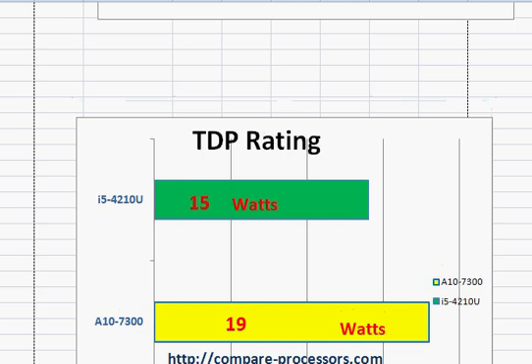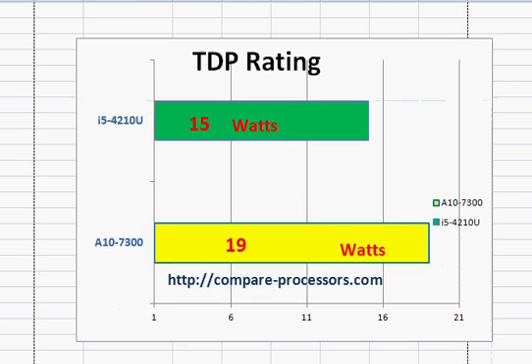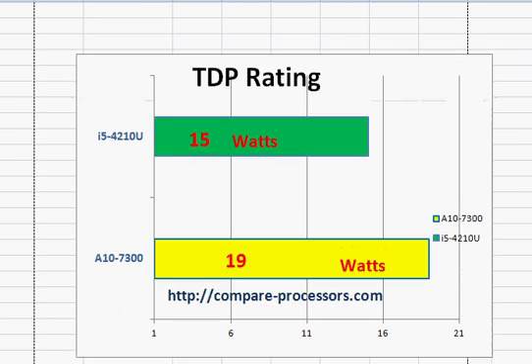The integrated graphics tells a different story. AMD's Radeon R6 graphics is about 25 to 30% faster than Intel's HD Graphics 4400. So if low-end or mid-range gaming is a concern, you might want to stay with the AMD A10-7300. Your processor performance will be slightly lower but still manageable, and you get a noticeably better gaming performance.